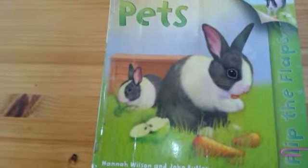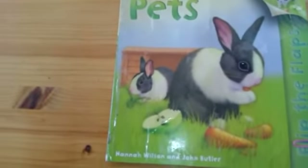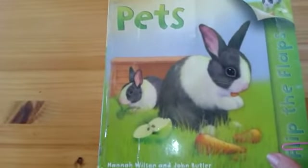Pets. This is a book all about pets — the animals that we keep at home with us. We call them pets.